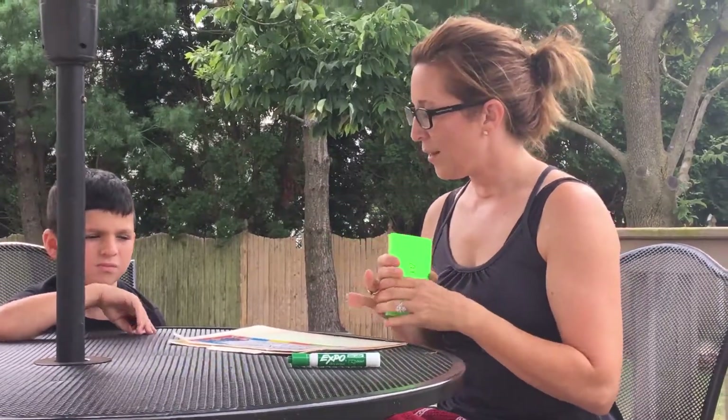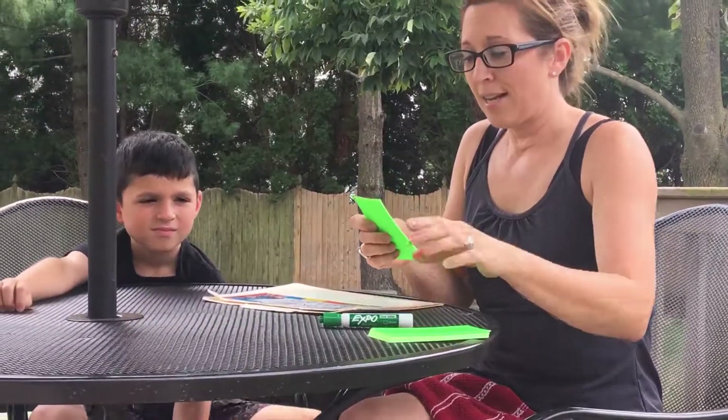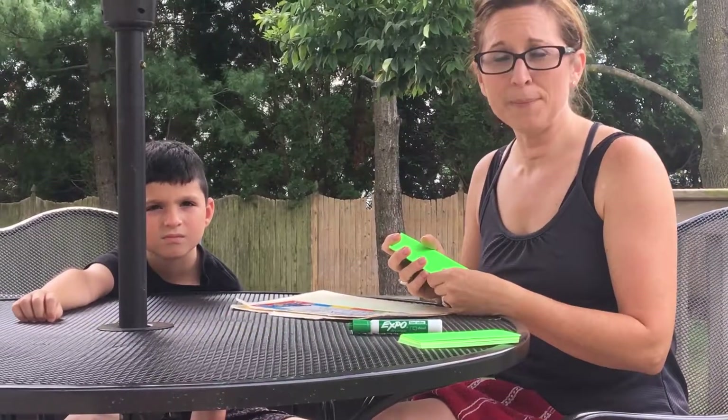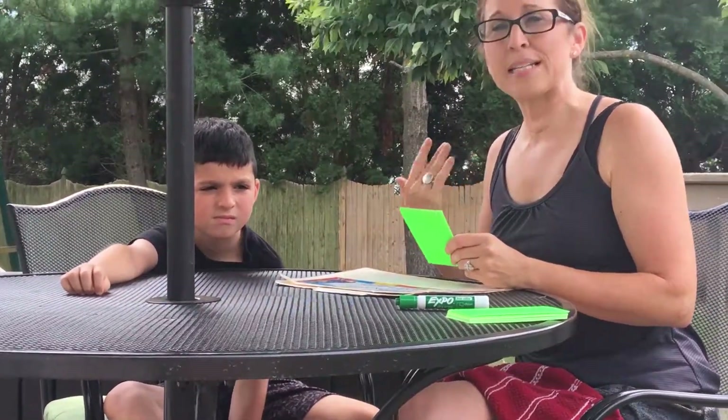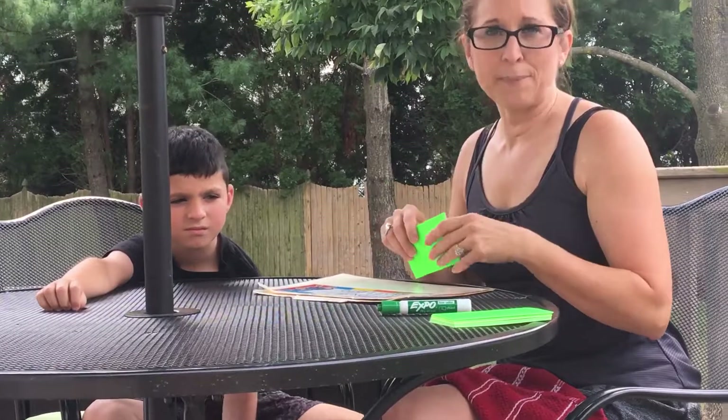The first thing I'm going to do is show Max his new high frequency words that we're working on. I'm going to say the words and then have him read them and repeat them. That's the first step of this activity.